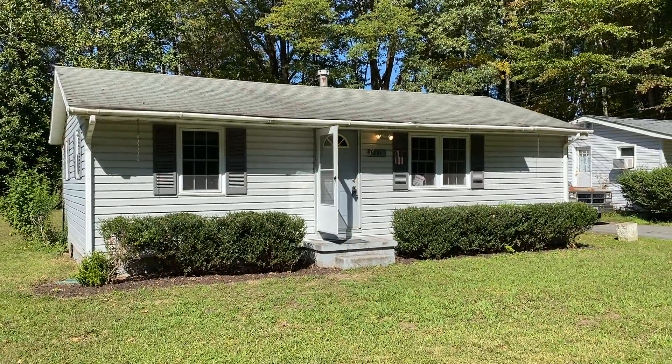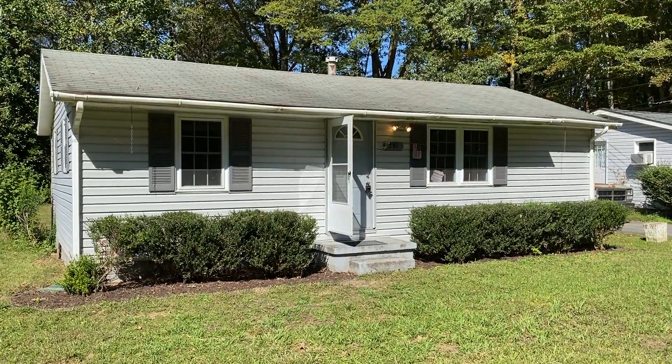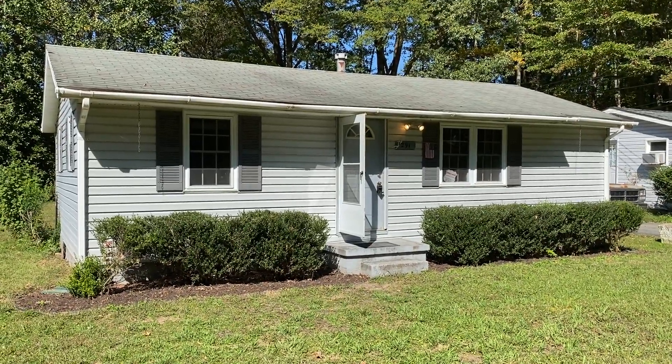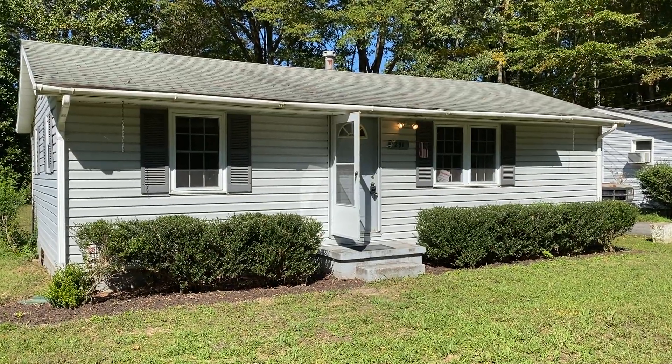Welcome to 291 Brooks Drive. This beach cottage is located in Colonial Beach, Virginia, and it's in a great spot because it's only a handful of blocks away from the beach itself.